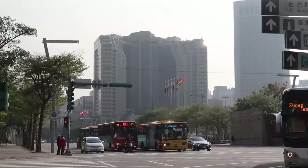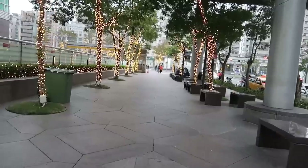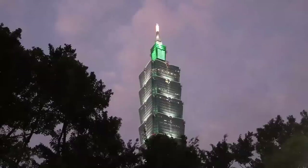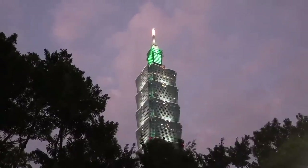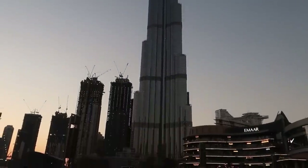The Grand Hyatt Taipei is in the Xinyi district in Taipei, which is basically the central business district of the city. It's where Taipei 101 is - the former tallest building in the world, which was overtaken by the Burj Khalifa in Dubai. I'll tell you about that in another video, but yeah, it's in Xinyi district.